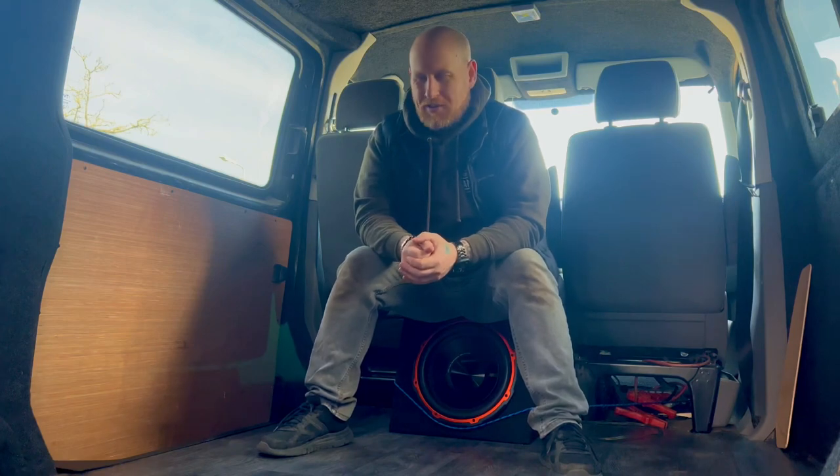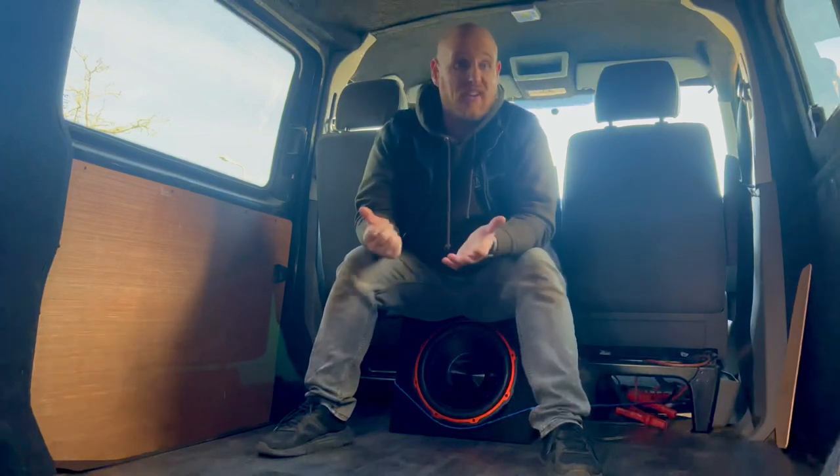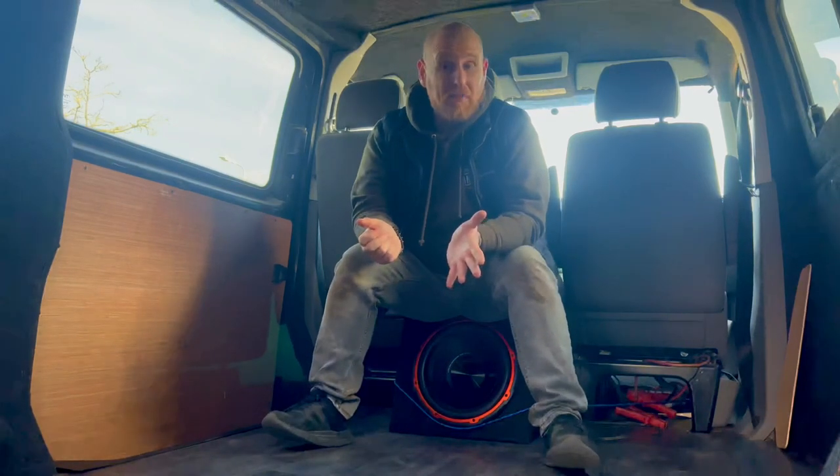I'll get all the inside done first, and then later in the year or potentially next year I'll get the bodywork done — a full respray, staying black. I hope that wasn't too bad for my first video. If you like what you see, like and subscribe. Any advice or criticism is very much appreciated — this is my first van conversion and I'm winging it. I've built many cars over the years and I'm an electrician by trade.